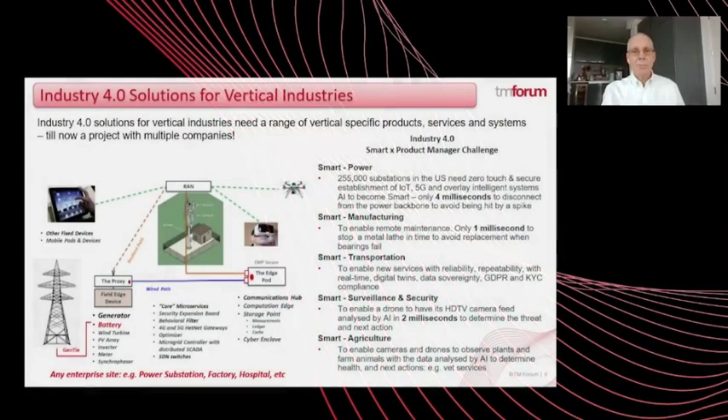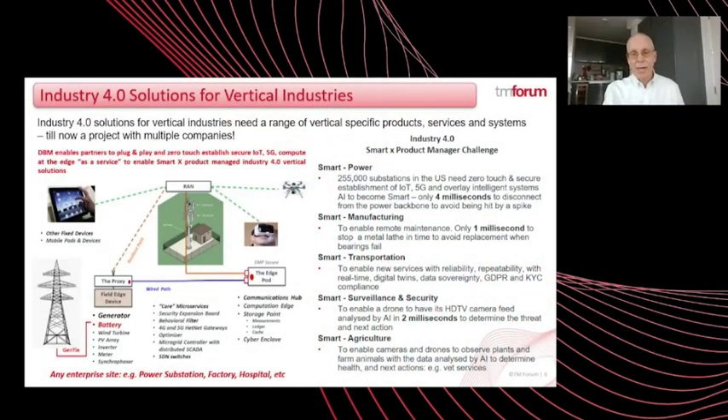The Digital Business Marketplace — DBM for short — enables partners to plug and play and securely zero-touch establish and manage smart horizontal infrastructure such as IoT, 5G and compute at the edge as a service, enabling product-managed SmartX Industry 4.0 vertical solutions to be deployed securely on top, again in a zero-touch way. DBM enables companies to participate in Industry 4.0, onboard, manage, offer and plug and play their own products and services into the business ecosystem.